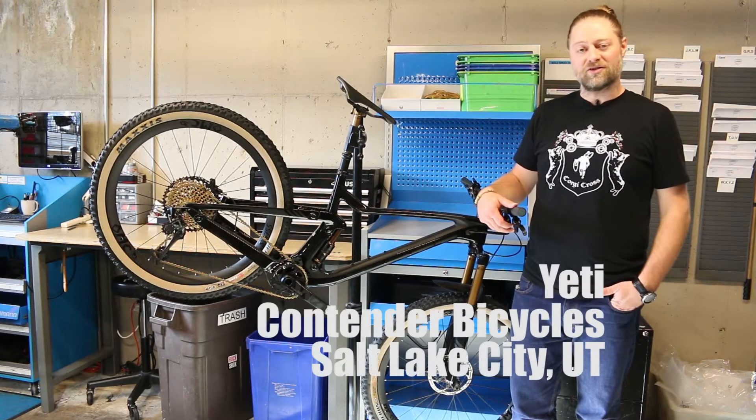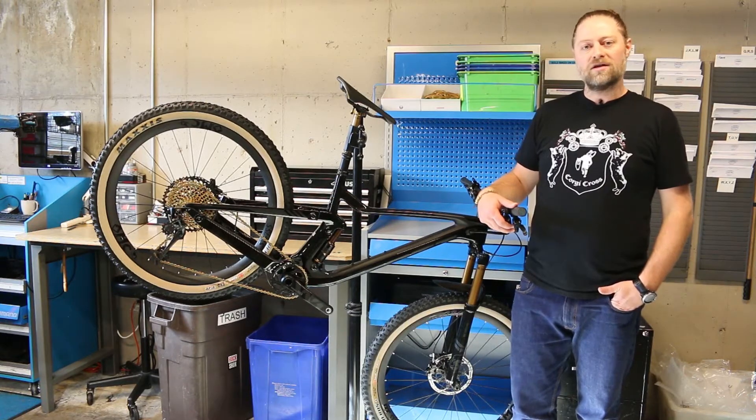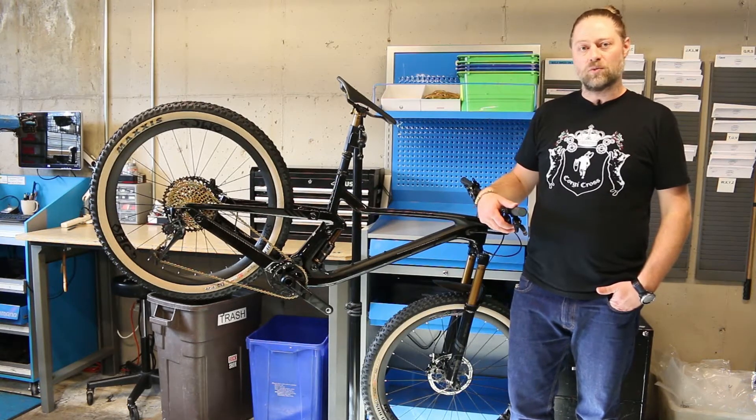Hi, my name is Yeti with Contender Bicycles here in Salt Lake City, Utah. I wanted to talk today about the SRAM XX1 Eagle groupset.